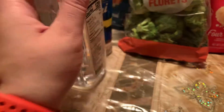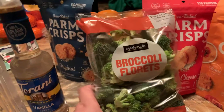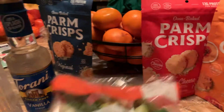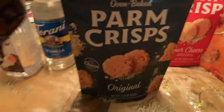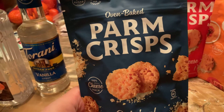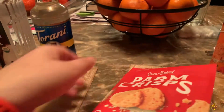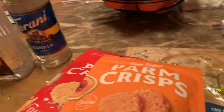Next thing I picked up was some broccoli florets from the prepared food section. After that, I picked up these Parmesan cheese crisps — in the original, four cheese, and the spicy queso flavor. They look really good, so I wanted to try them.